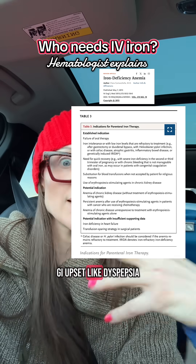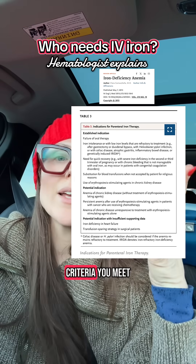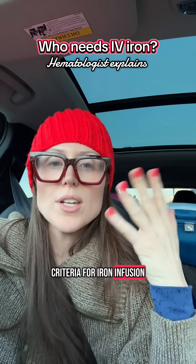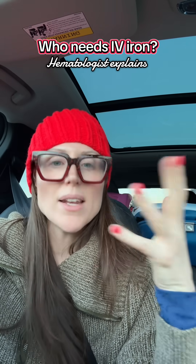Sometimes intolerance is due to GI upset like dyspepsia or upset stomach after taking the iron pill. If you meet those criteria, you meet criteria for an iron infusion. Most commercial payers will cover it, and Medicare and Medicaid will pay if you meet those criteria.